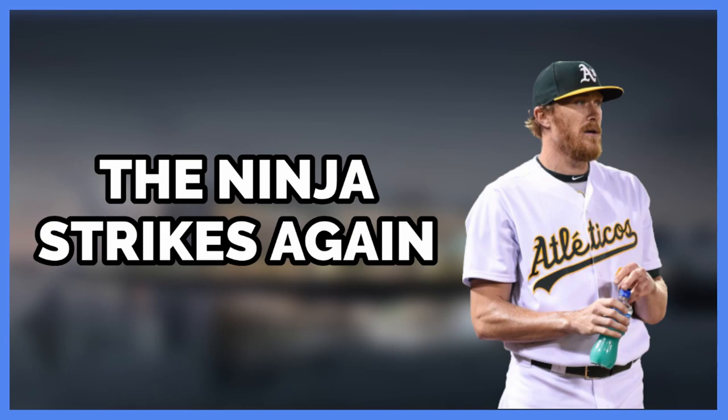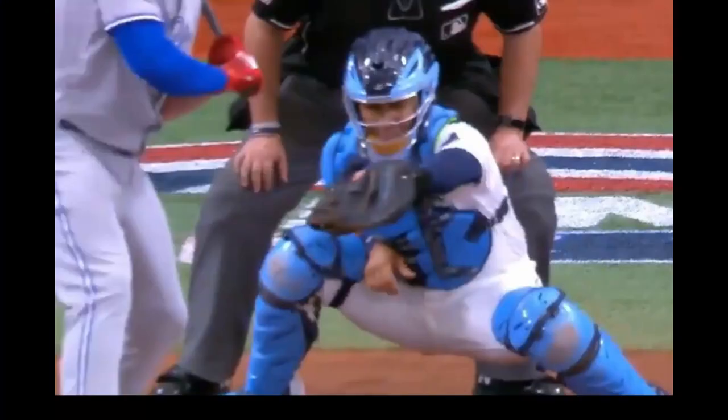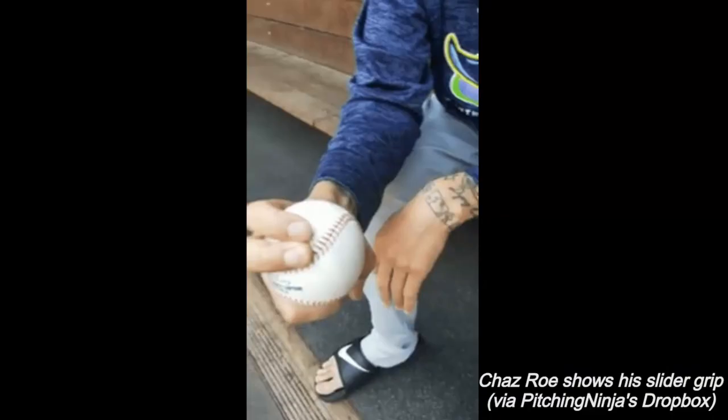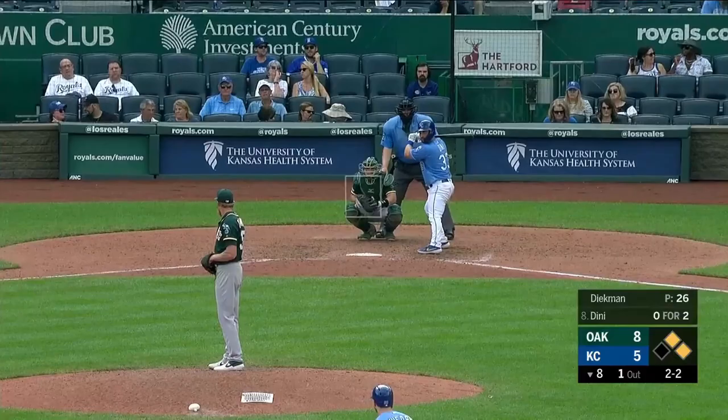A few weeks ago I was scrolling through Twitter and came across something pretty cool. The all-powerful Pitching Ninja himself posted yet another video — A's reliever Chas Rose's slider. The slider actually has the most horizontal break out of any pitch in the big leagues, so it makes sense that A's reliever Jake Diekman responded to the Ninja asking for the grip.